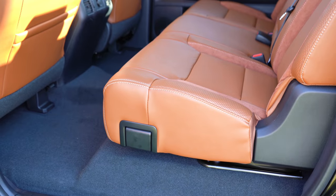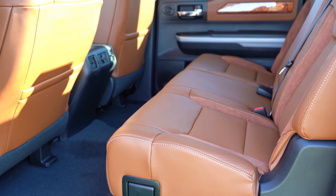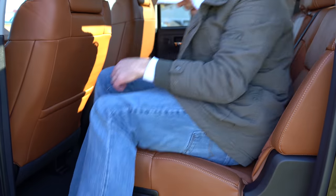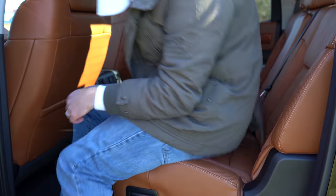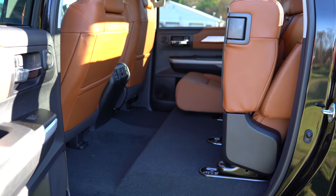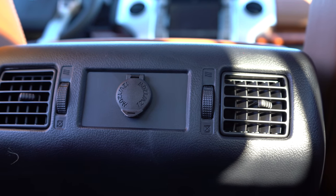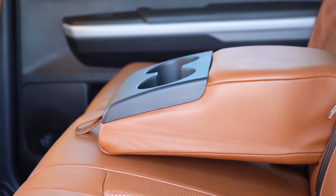Rear legroom comes in at 34.7 inches in the Double Cab, but in the Crew Cab we have today it bumps up to 42.3 inches — that is insane. You could put a basketball player back there and they'd be perfectly comfortable. Even at six feet tall, I had a ton of space back there. The rear seats are 60/40 split fold-up, which is handy. Rear ventilation is standard on Limited and up, optional on SR5, and there's a 12-volt power outlet back there as well.